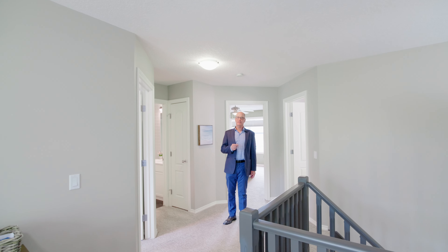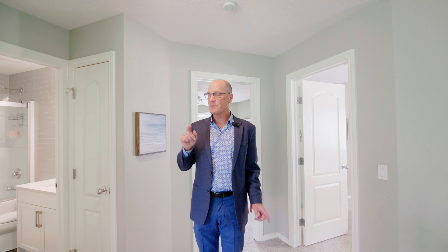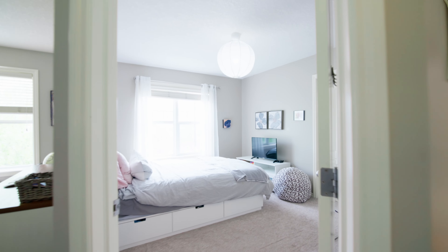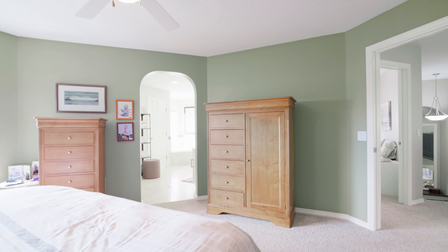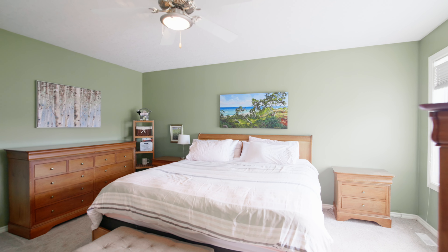Let's head upstairs to where the bedrooms are, but on the way you'll find built-in feature bookshelves going up the stairs. Here we are in the bonus room, and I love this room because it is nice, cute, and cozy. Because you're in Garrison Woods, when you look out this window it's all tree-lined with classic older homes as well as some of the newer ones with that same classic design.